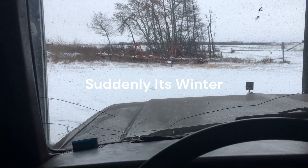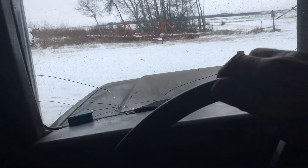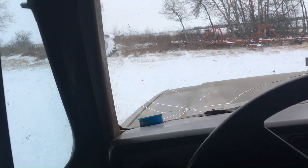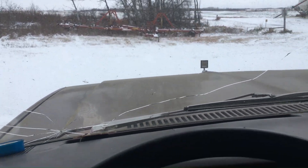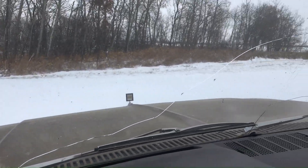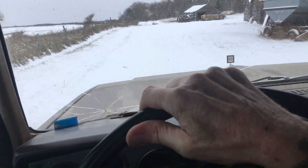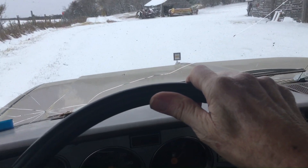Well here we are, October 24th, and it looks like winter came overnight. The old GMC's not too eager to get out in that snow — I can't blame it. This is not early for snow for us, but hopefully it's going to melt and disappear.